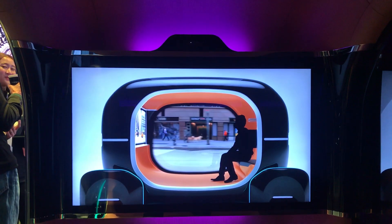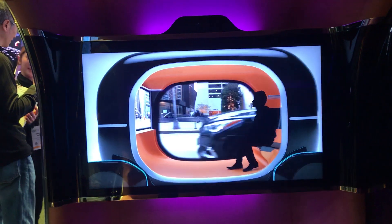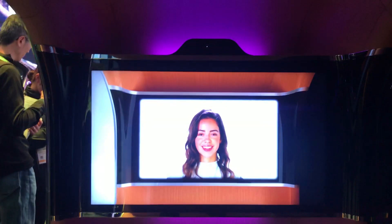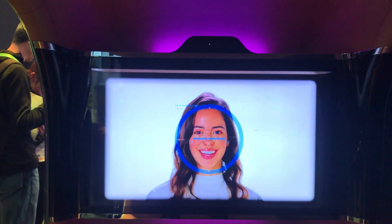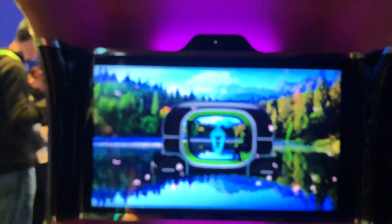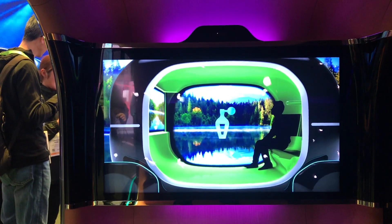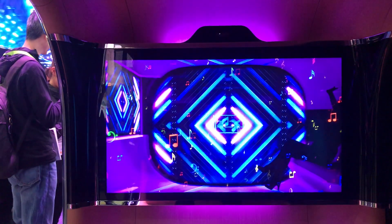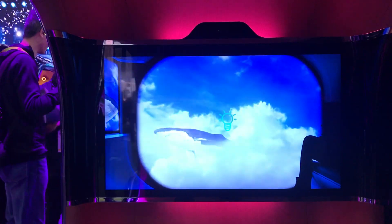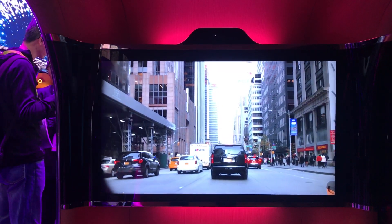I am here to walk you through the READ system. First, the READ system assesses how you are feeling through your facial expression. Next, the READ system adjusts the video, seat vibration, sounds, and lighting based on your mood.